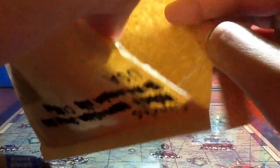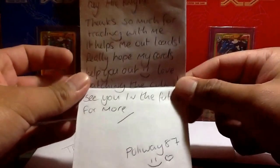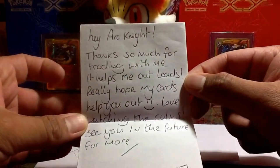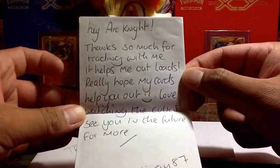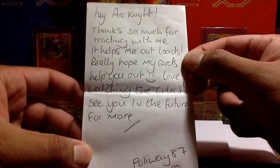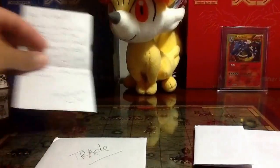Make sure 100%. Wow, we have some stuff in here. Nothing left in there. Hopefully there's a note here — yep! Poliwag 87, I was right. It says here, 'Hey Art Night, thanks so much for trading with me. It helps me out loads. Really hope my cards help you out. Love watching the cubes, see you in the future for more.' Thanks for watching my TCG cube videos.